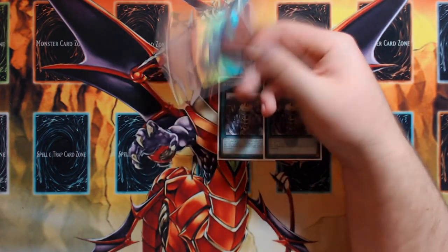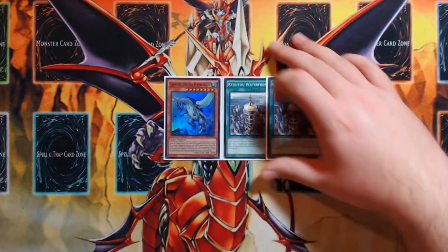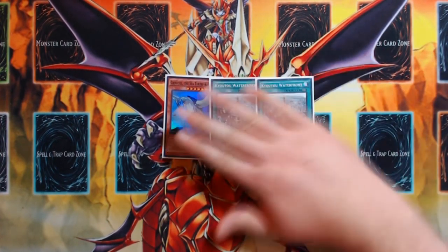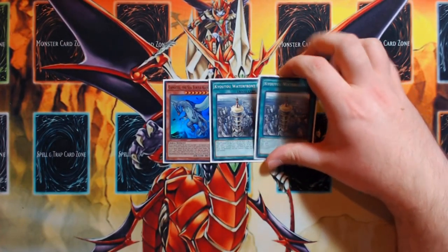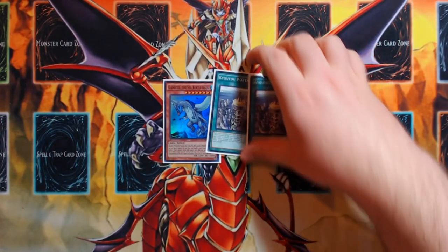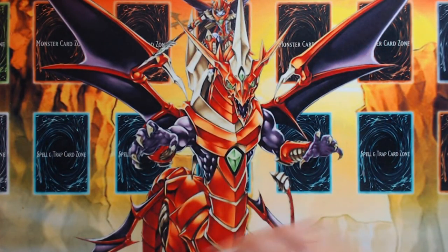I would still be playing some form of Kaijus even without Kyoto Waterfront, because you can slam it over Sleeper or opposing Trigate Wizards. Playing Kyoto just made sense at that point. I'm not a huge fan of Solemn Scolding — my entire deck is built around comboing with Venus as effectively as possible, which usually means paying between 1500–4500 life points turn one. I can't get behind paying 3000 life points for one trap.